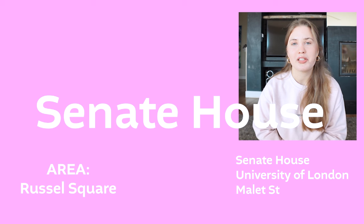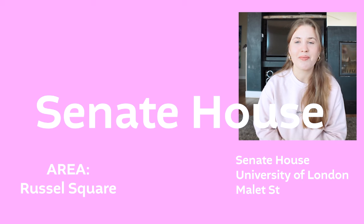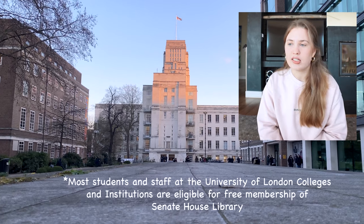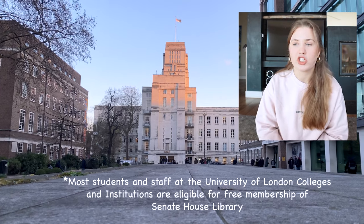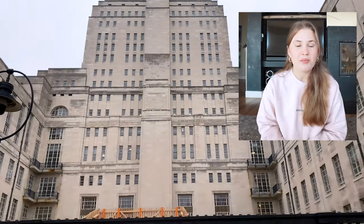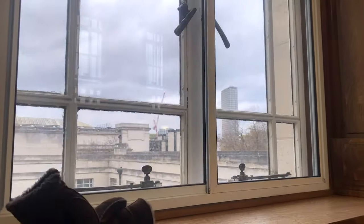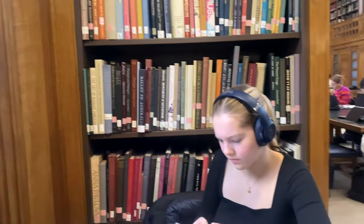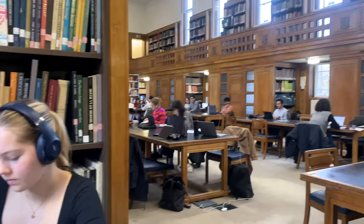Sennon House Library was probably the place I spent the most time in during my year in London. You need to get a library card as a student to access it, but it's just such a nice place to study. They have a cafe in the basement area which you can go to as a study break, and you can also study in the cafe area or go upstairs into the regular library.